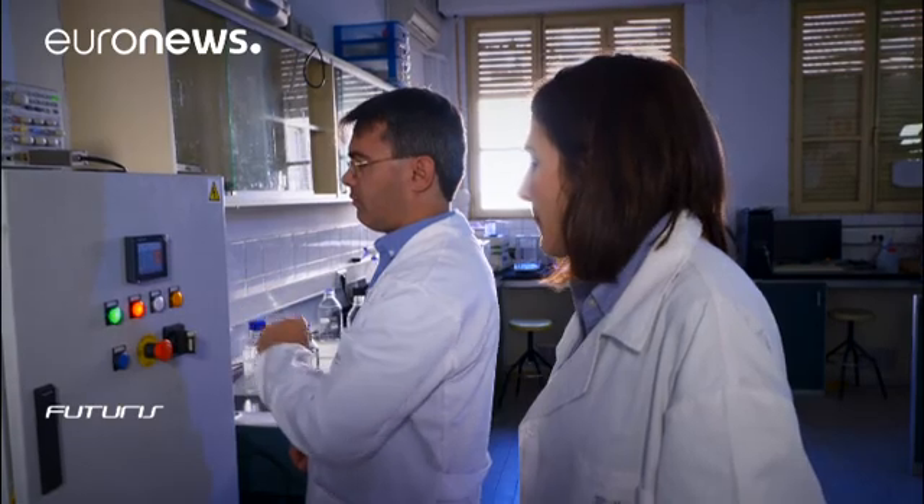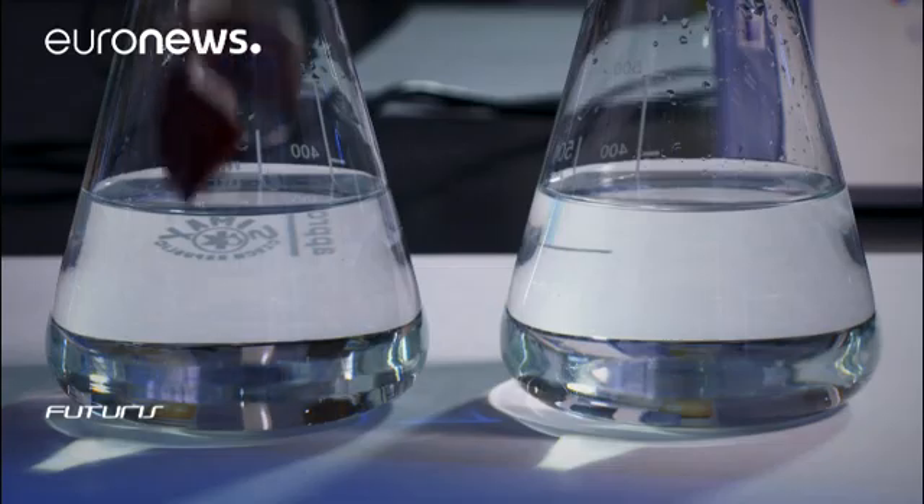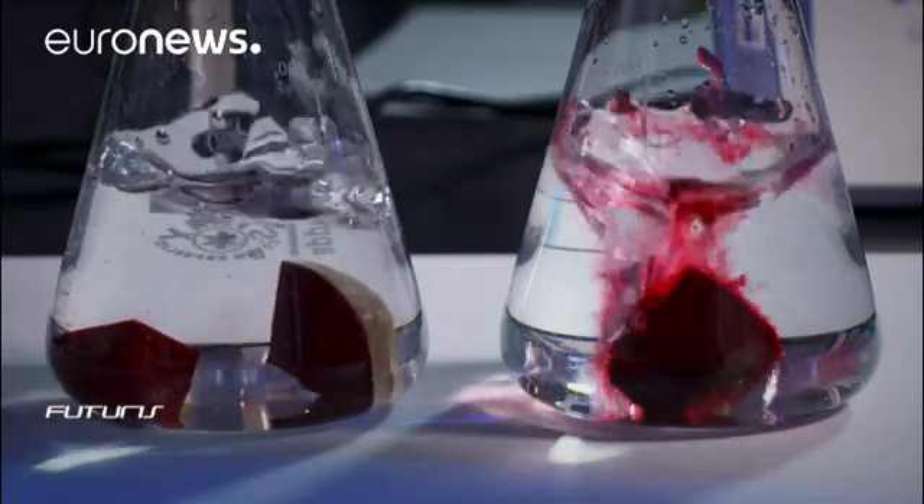PEF technology also preserves the nutritional value of vegetables, meaning the food industry can produce processed food that's tasty and healthy.